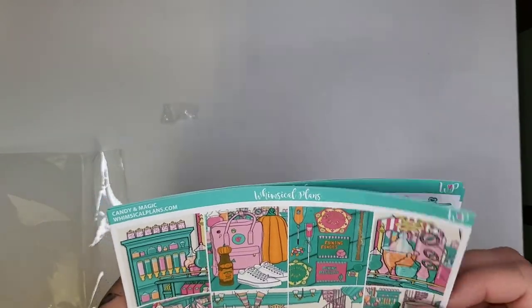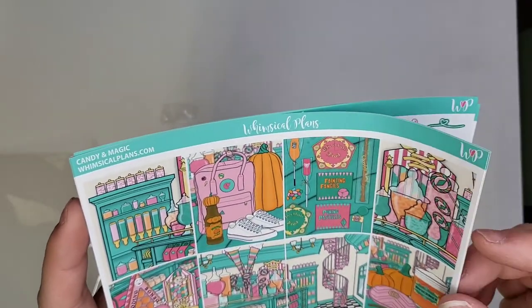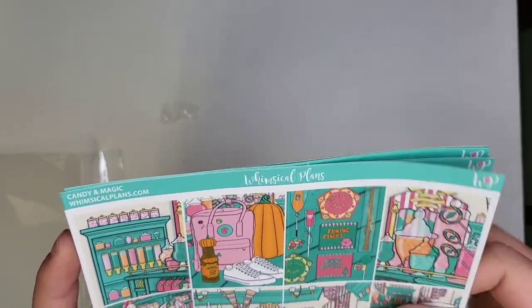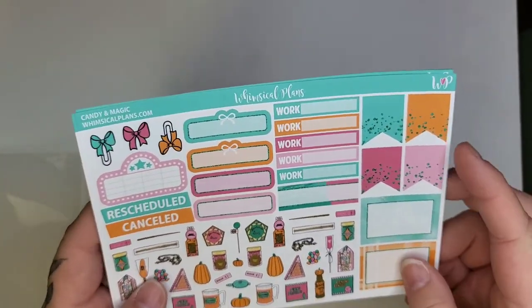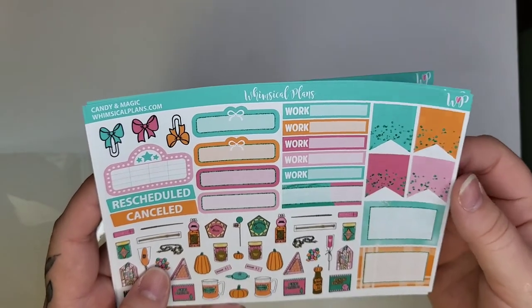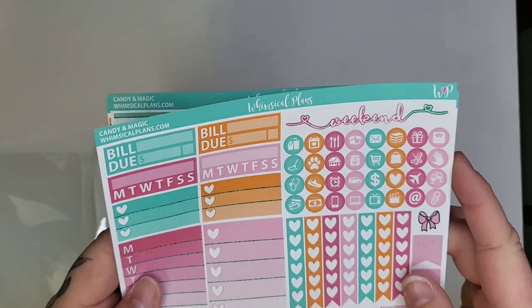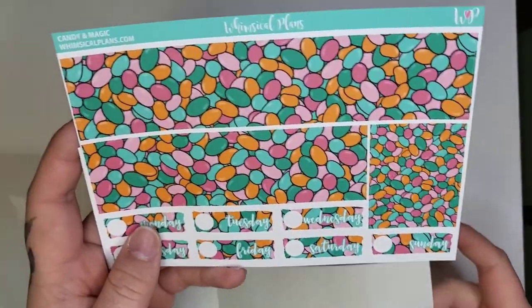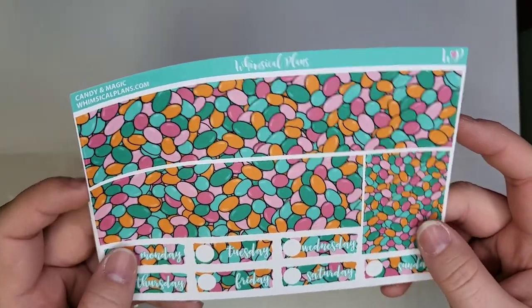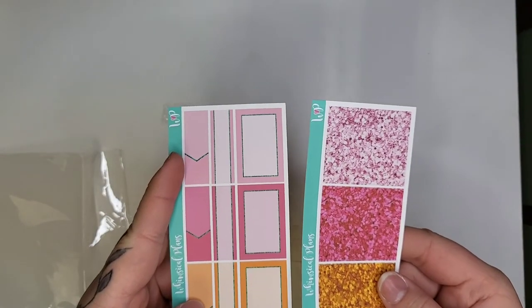Then I ordered Candy Magic — all her kits are matte but she has glossy too. I like writing on matte better. This kit has a lot of Harry Potter elements which I didn't even realize at first — I thought it was just a candy theme. I don't know the books well but I still love the colors and think it's a cute kit. My favorite detail is the jelly beans — how cute. Then there are the glitter headers and boxes.